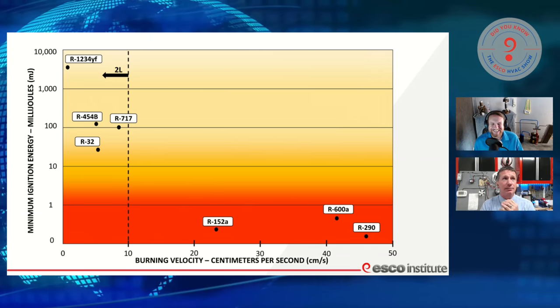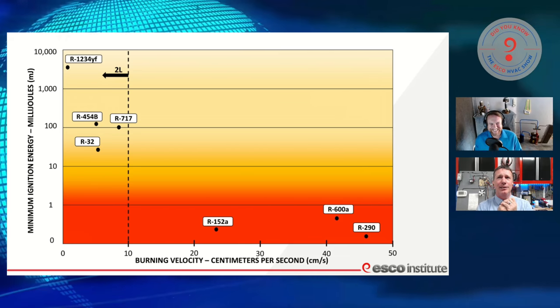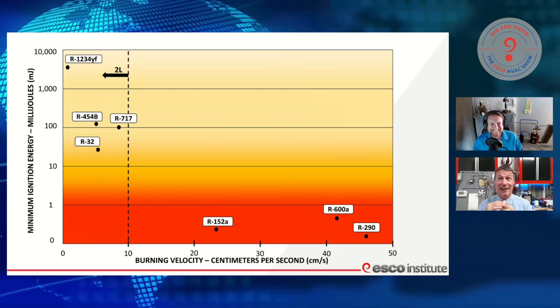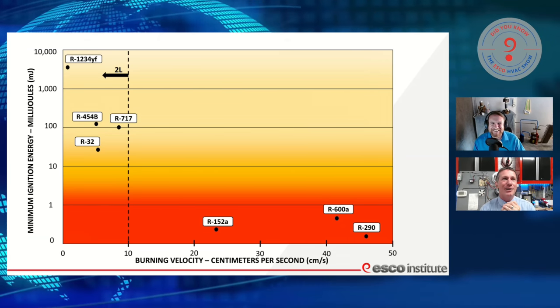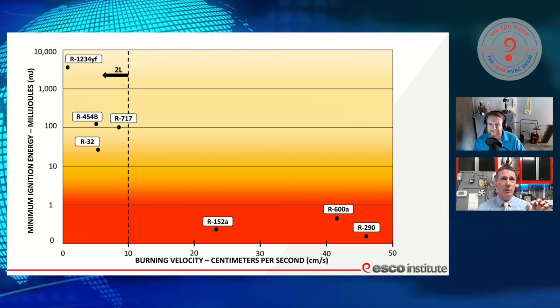Anybody ever lit gasoline? It's quick — the stuff moves really fast, faster than you can. So it's got a very high burning velocity. We're not going to have that with our A2Ls, R32, and R454B, but there does leave some potential out there. So what are we going to do about it? We are going to educate and understand how much it takes.